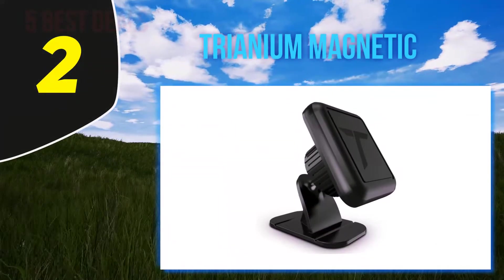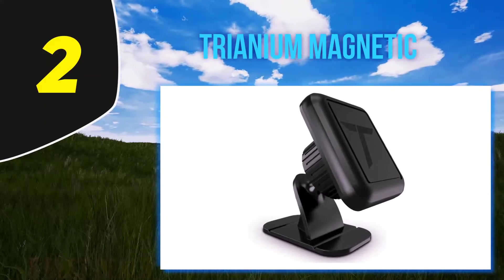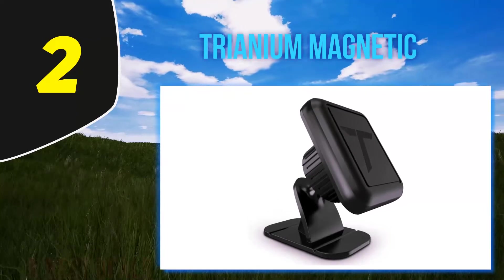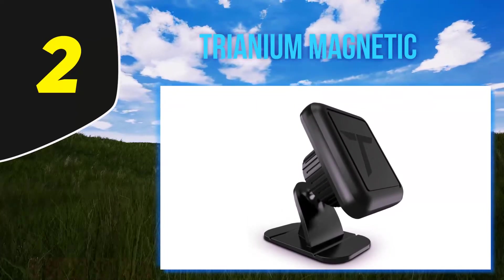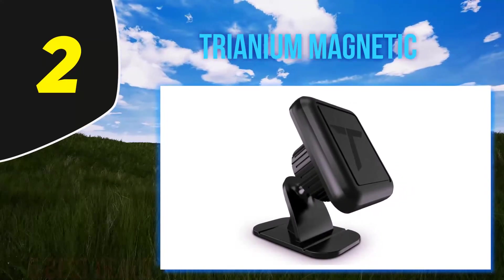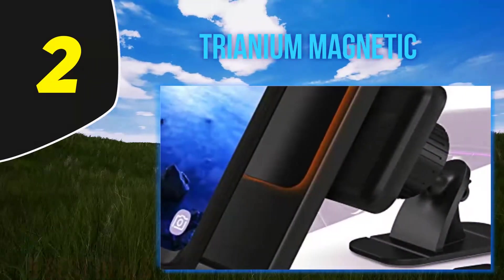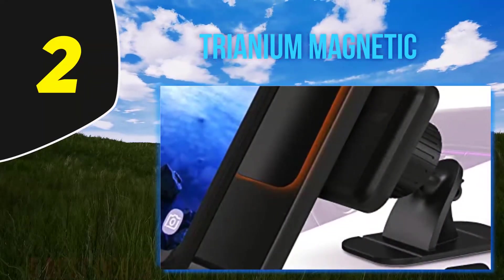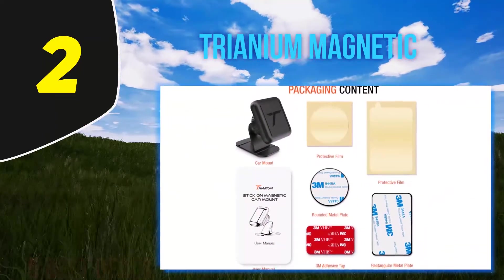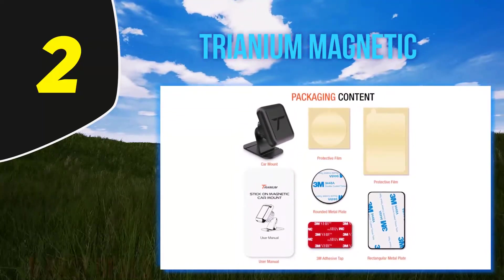Coming in at number 2, Trianium Magnetic. Trianium is among the most versatile phone car holders on the market. Boasting a powerful magnetic force, it securely connects to your phone on most surfaces except leather and film glass. Whether you're in the kitchen, car, bedroom, or office, you get to enjoy a hands-free experience. It is compatible with all smartphones including iPhone, Samsung Galaxy, Pixel, HTC, Xperia, Nexus, Nokia, and more.